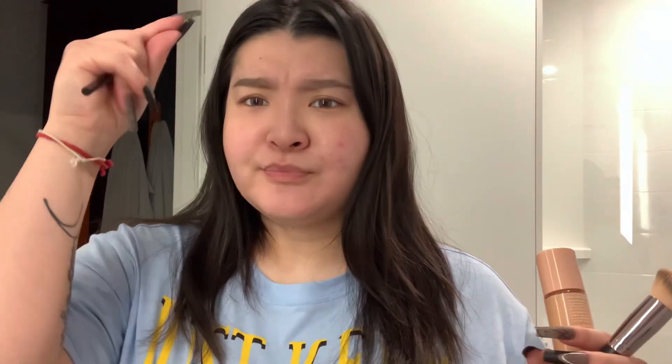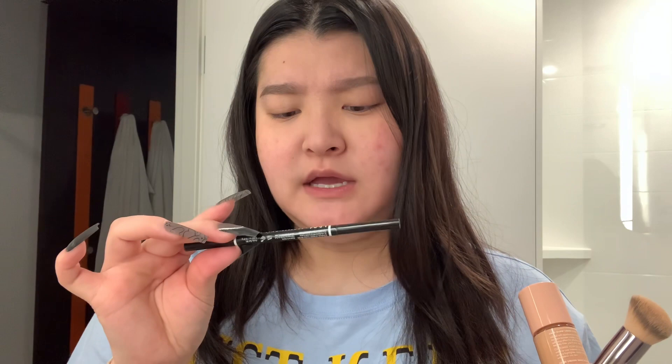Brows are on. We're keeping it simple. I used the NYX Brow Glue — the dark brown tinted one. And then I went in with the micro brow pencil, again NYX, in the color Espresso. Again, it's just light and fluffy, nothing crazy.